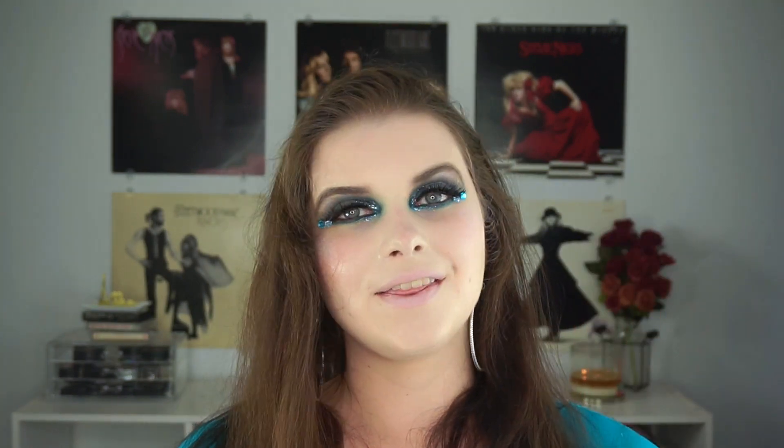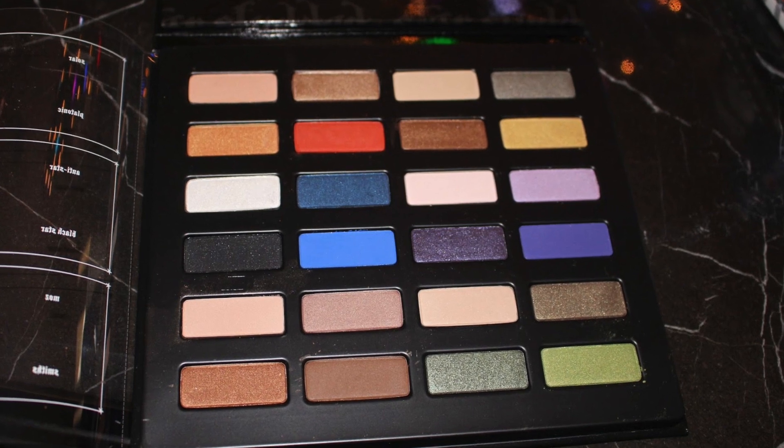The second question is the opposite of the first one: your least favorite limited edition or discontinued product. This was a little bit difficult for me because I don't tend to hang on to products I really dislike, but one thing that came to mind was this palette I still have — the Star Studded palette from Kat Von D, from a holiday collection a few years ago. It's incredibly lackluster. I deep-potted a couple of shades, but these eyeshadows are so patchy, very sheer, and just not Kat Von D quality. This was one of my first introductions to her eyeshadows and it was just not great. Everything else I've tried from her collection has been so much better, so the Star Studded has to rank as one of my least favorites.